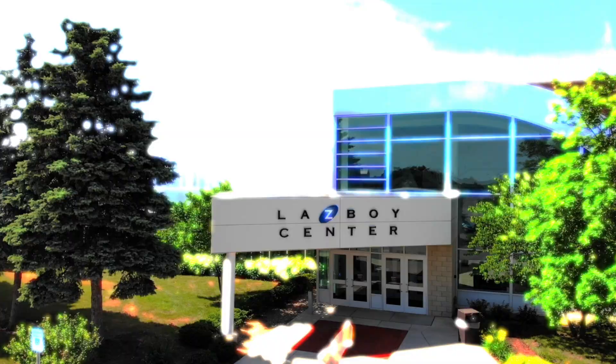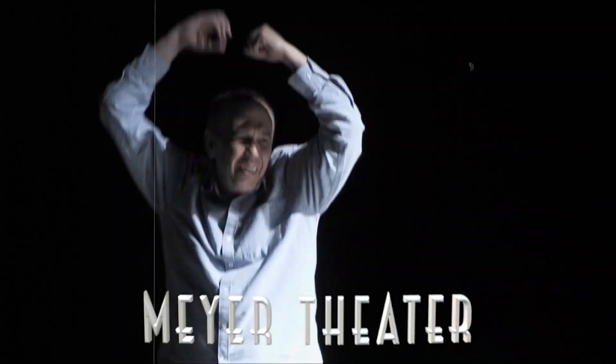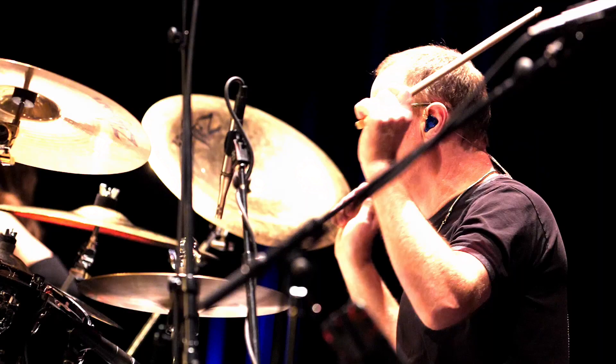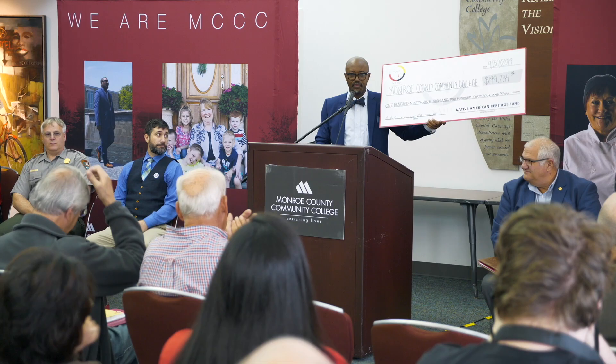Speaking of theaters, one of the gems of MCCC's campus is the Lazy Boy Center, or the Z Building. It houses the 575-seat Meyer Theater, which hosts nationally recognized comedic, musical, and theatrical performances, and is home to the college's Agora Chorale and Symphonic Band, making it a focal point for culture and entertainment in the region. You might also take a class in one of the Lazy Boy Center's many multi-purpose rooms. Take a moment to view the facility from inside the atrium or front walkway to see how many musical instruments you can recognize in the building's unique design.